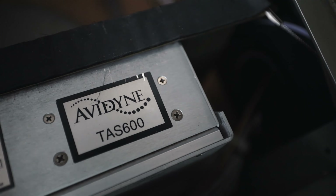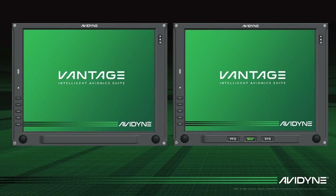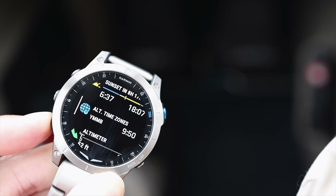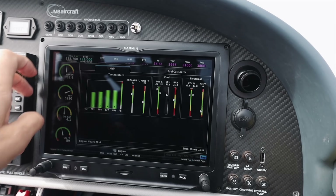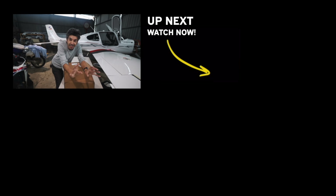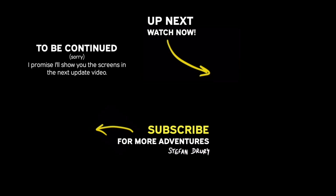I still have some Avidyne equipment in the aircraft — I'm using Avidyne for traffic and for the autopilot — so it would make sense to keep Avidyne. The new Avidyne Vantage screens would be a good replacement to work with the existing technology. Or there's the option of changing to Garmin. Garmin have the G1000, which is a classic unit I've flown with many times. But then there's the new Garmin equipment too — the G3X, the G500 TXi. There's a lot of choice. However, we're not yet at the stage where we're ready to put the screens in, so... to be continued.